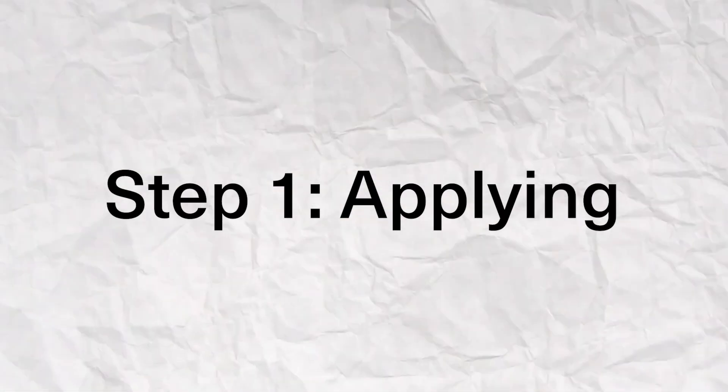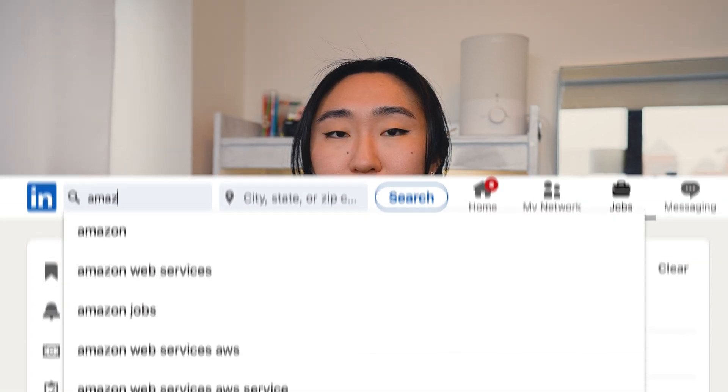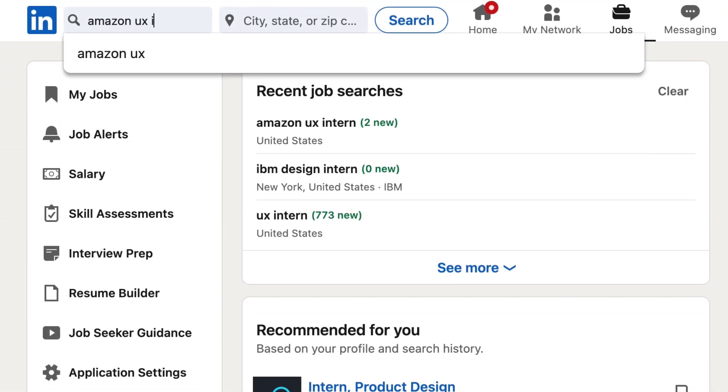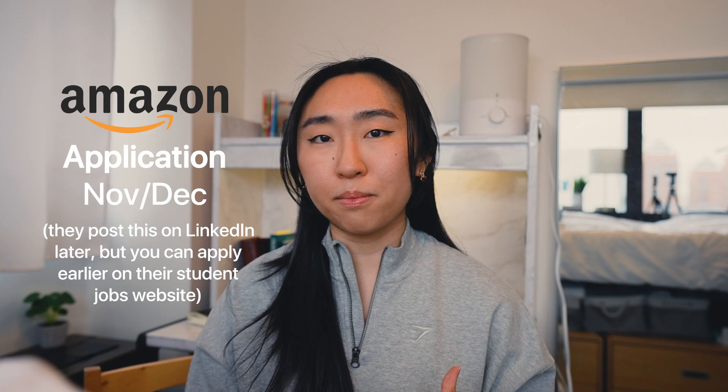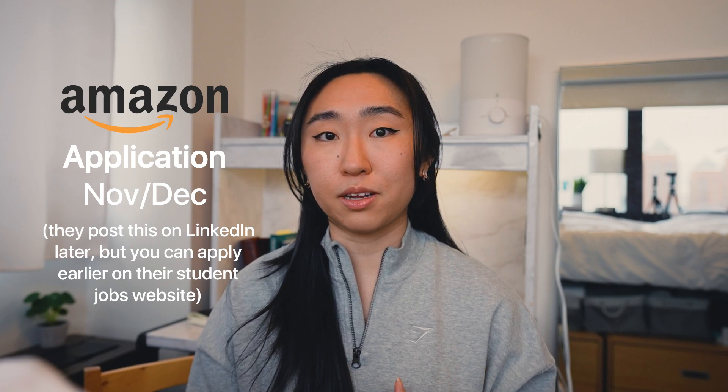The first part is definitely applying. When should I apply? What should I apply with? What can I expect? Amazon has a recruiting timeline for applicants around early to mid-September all the way to January. During this time, you can apply directly on their student jobs website. Or what I did — and this is commonly what I use — is going through LinkedIn and turning on job search notifications. I noticed they put up their job application around November and December, and I applied early December.